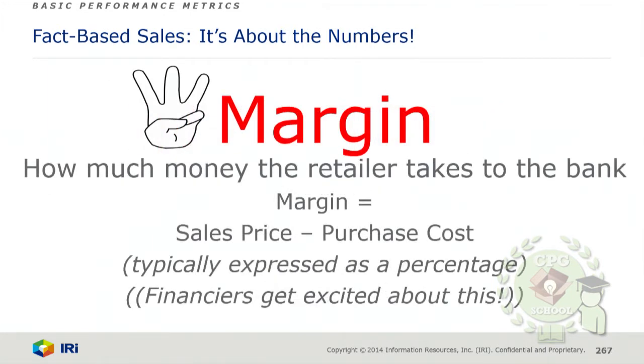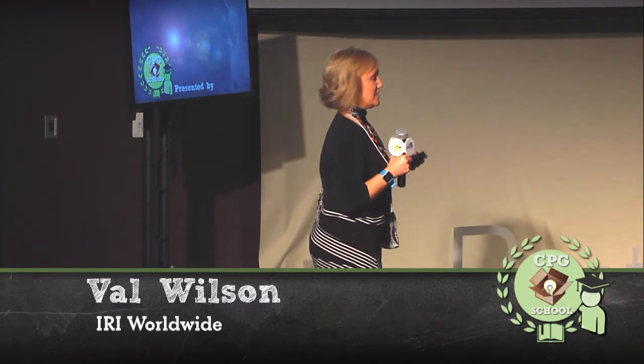Margin — this is how much we take to the bank. You've got your cost, you have the price at which you sell, and in between is the margin. Margin is very important to the buyer because that's their profit. It may come between you and your competitive product being on or off the shelf. They'll start talking to you about margin — can you give me a few more pennies per case or per unit? If you're more lucrative for them to keep on the shelf, they'll keep you. So margin always comes into play.